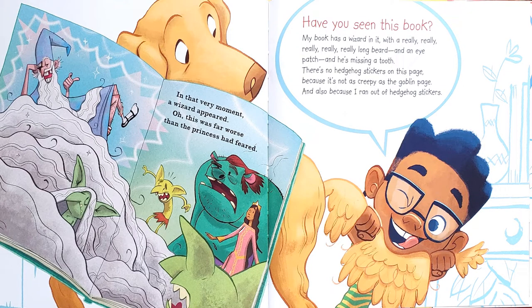Have you seen this book? My book has a wizard in it with a really, really, really, really, really long beard and an eye patch. And he's missing a tooth. There's no hedgehog stickers on this page because it's not as creepy as the goblin page — and also because I ran out of hedgehog stickers.